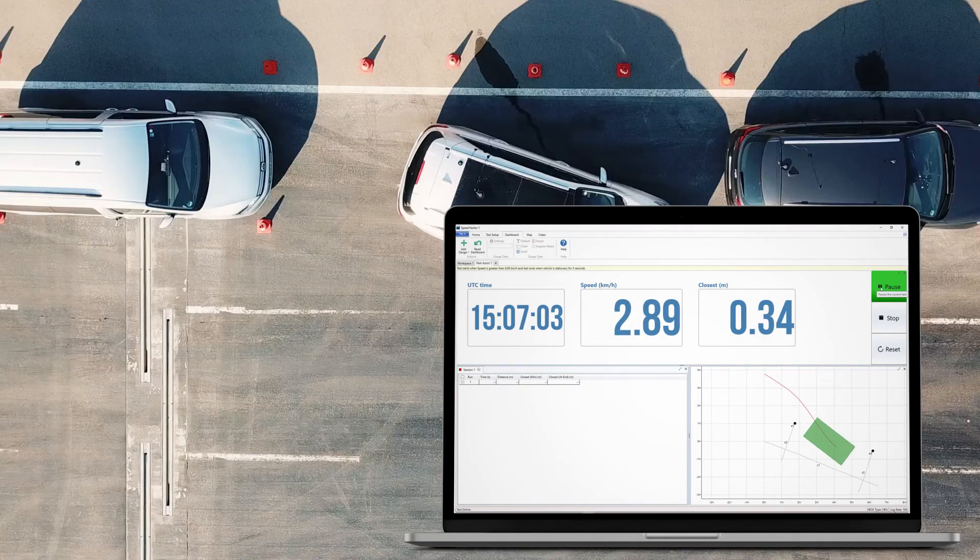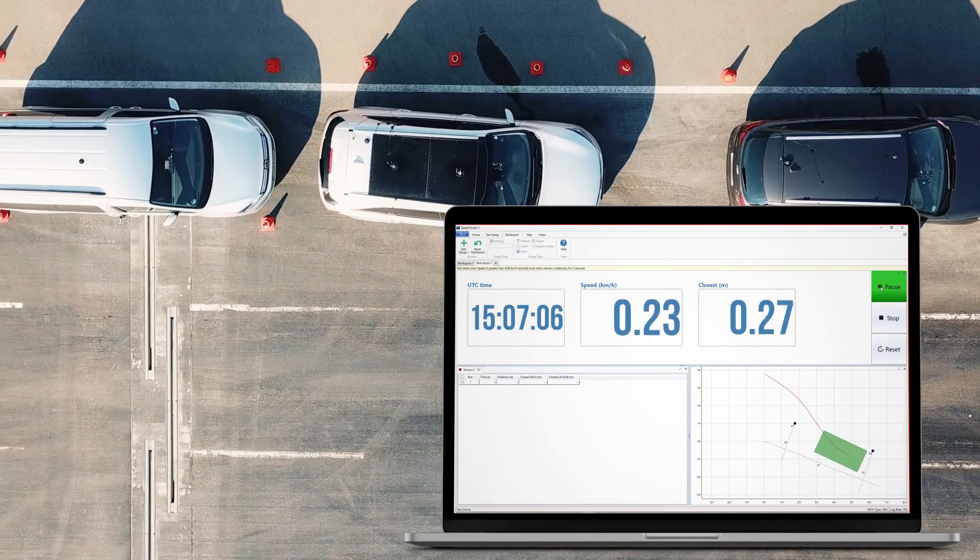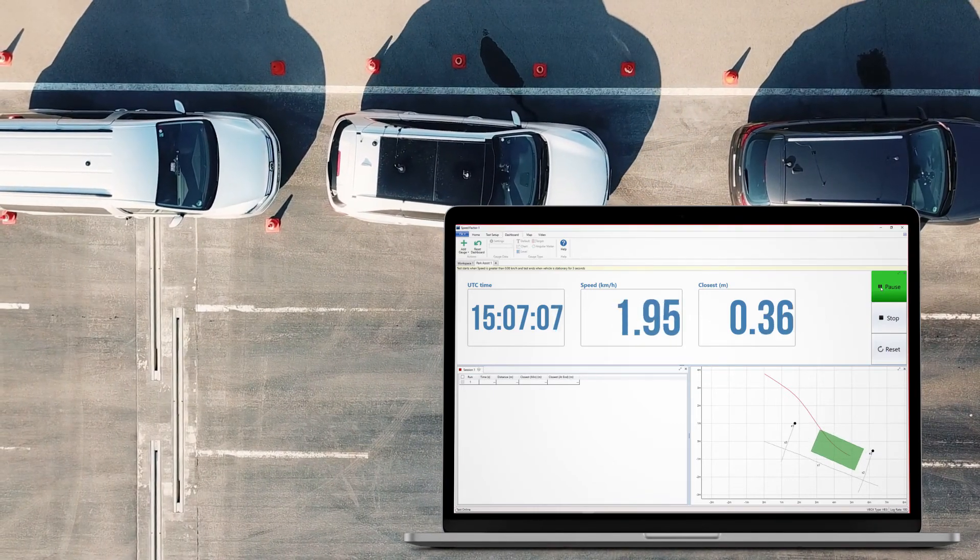This provides an immediate insight into the pass-fail status of each test, saving you valuable testing time.